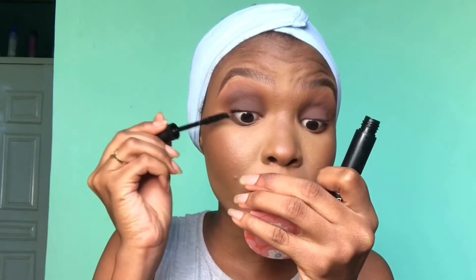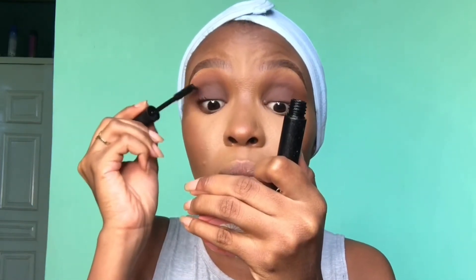For mascara I'm using this ELF Volumizing Mascara on my top and bottom lashes, and then I'll be applying my false lashes. I'm doing the mascara first so that the false lashes look more seamless and flawless.